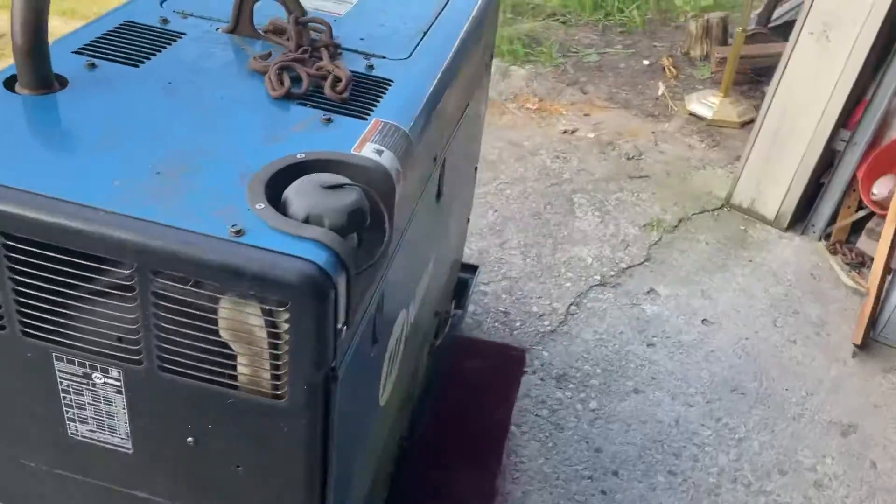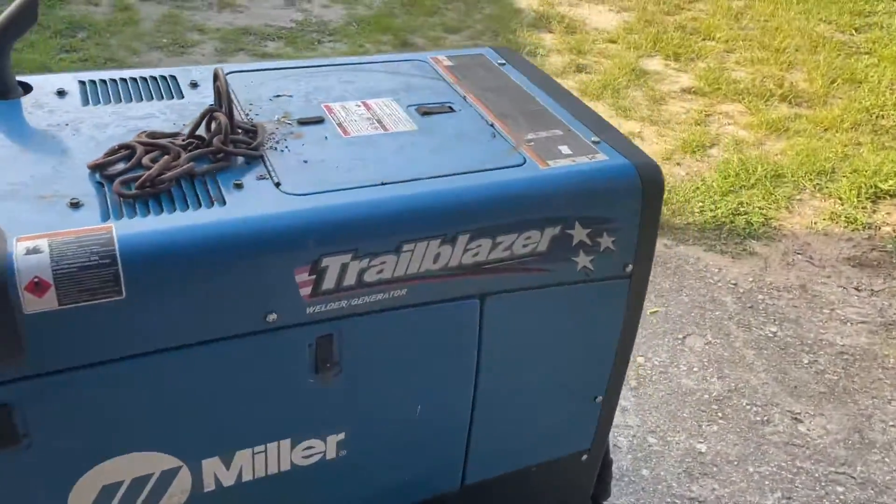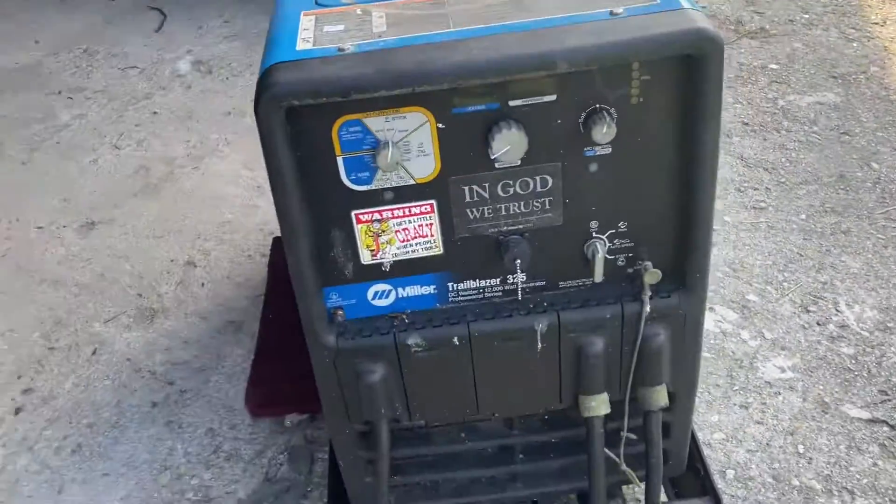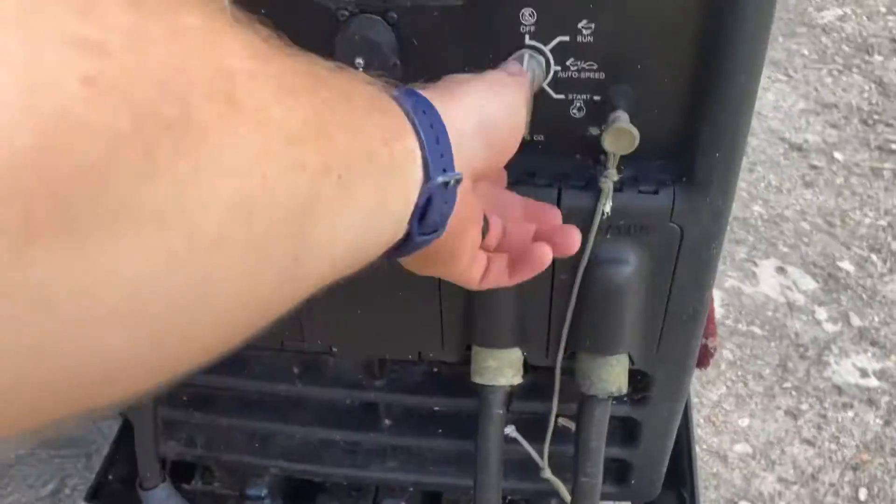Overall the generator looks like it's in pretty good shape. It fires right up — I'll start it up here in a minute. I did charge the battery; once I charged the battery it's been starting for me. So we're getting fired up.